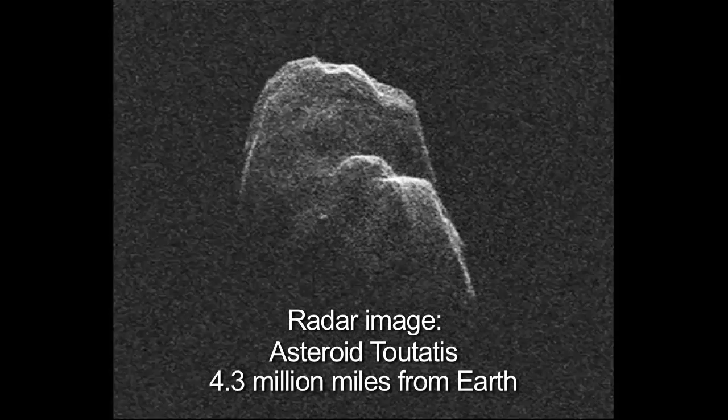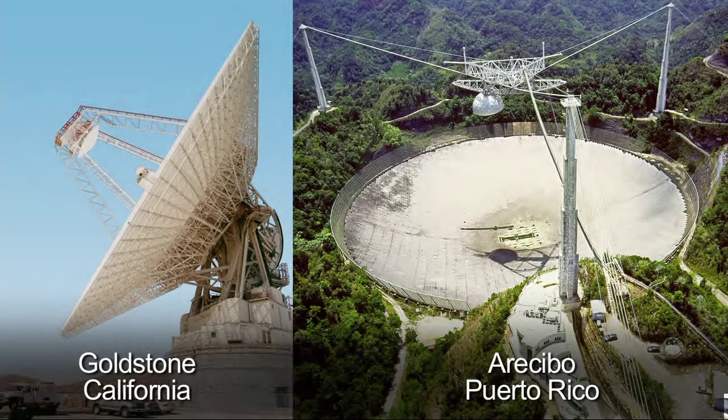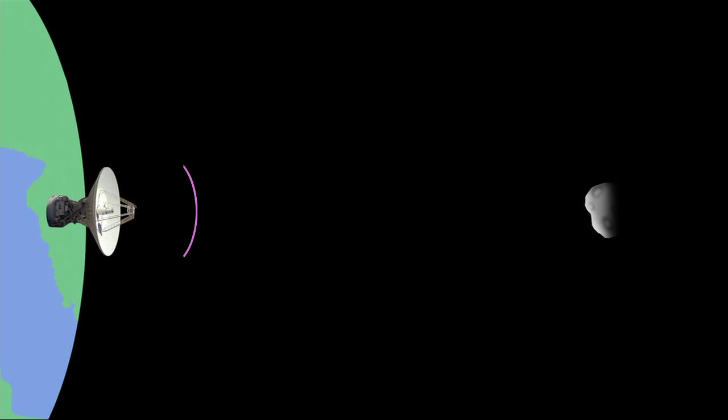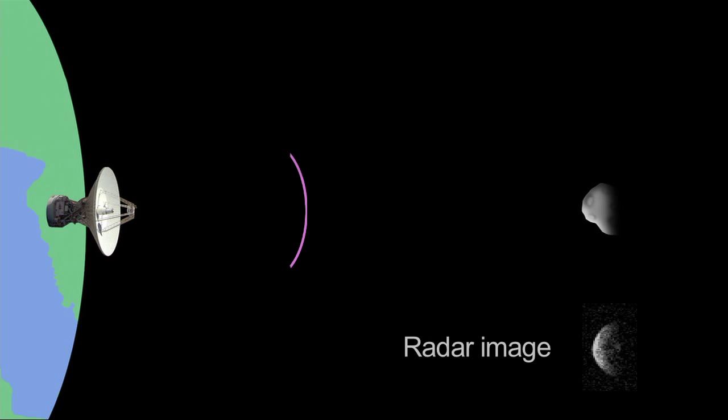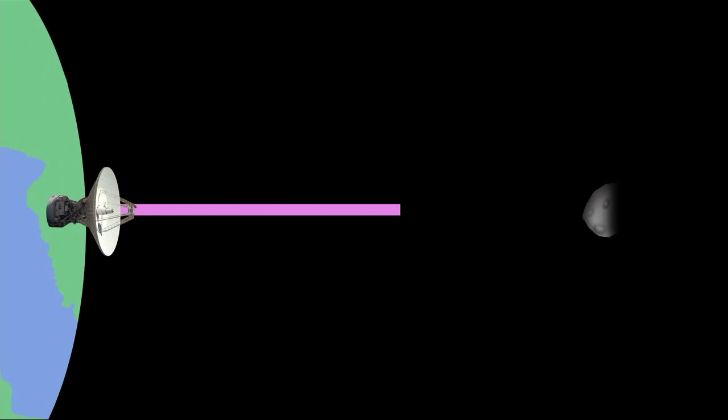The asteroid is about 1.7 miles in diameter — roughly nine QE2 cruise ships end to end. It rotates with a period of 5.3 hours and is likely rounded. Even the most powerful optical telescopes, including Hubble, can only see it as a point of light. Radar is a very powerful instrument for studying near-Earth asteroids. Asteroid Toutatis, millions of kilometers away, was resolved well enough to see surface rocks and boulders. Currently only two radar facilities have sufficient sensitivity for regular near-Earth object observations: Arecibo and Goldstone.